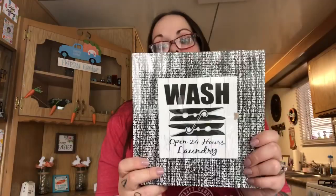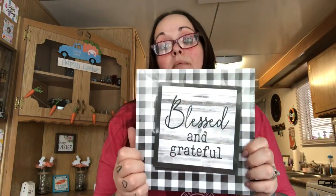Two more wishlist items! Above my washer and dryer the wall is plain white and boring, so when I saw this laundry sign on Instagram I knew I needed it. It says 'wash, open 24 hours, laundry' and has a clothespin on it - though it is crooked, I might try to fix that. The other item has buffalo check and says 'blessed and grateful' - so glad to finally take these off my wishlist along with the watermelon cup and the little fox. That's it for this video - hope you enjoyed, give it a thumbs up, like, comment, subscribe, and I'll see you next time!